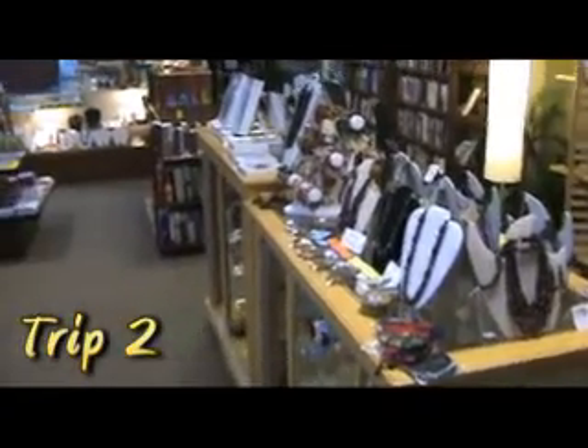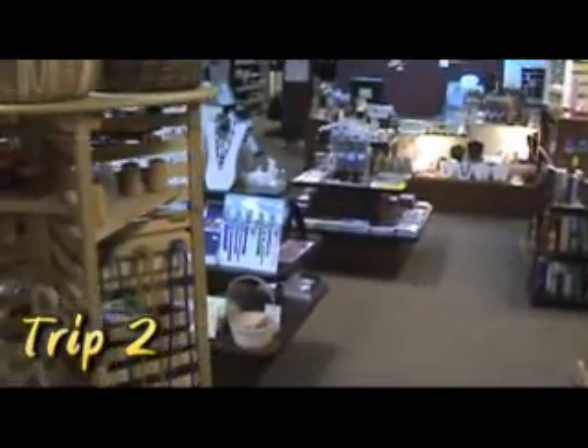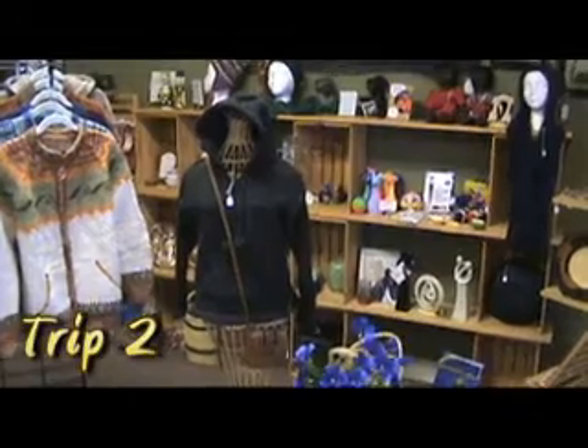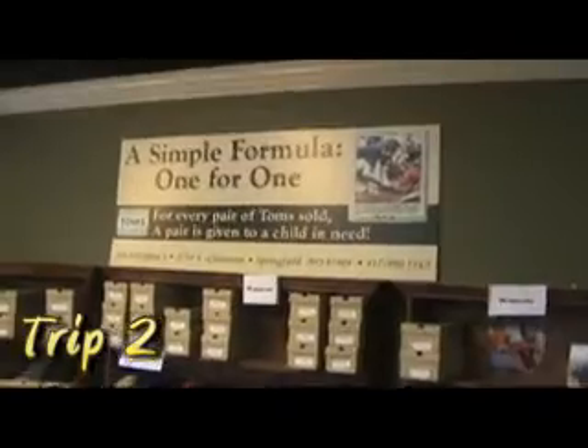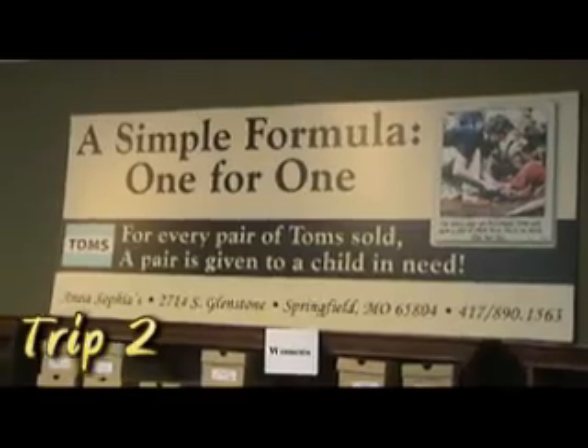Hi, I'm here at Anna Sophia's doing a little gift shopping. You know they've got beautiful, one-of-a-kind, fair trade items for just about anyone in your family. And they also have Tom's Shoes. The cool thing about Tom's Shoes is that for every pair purchased, a pair is donated to someone who needs them.